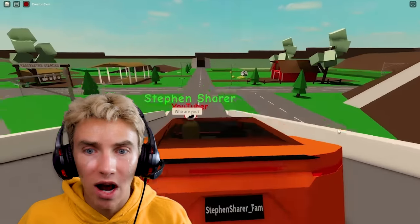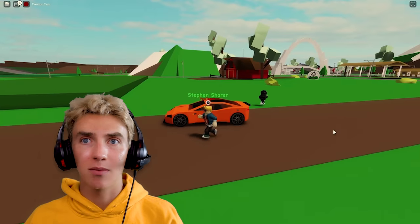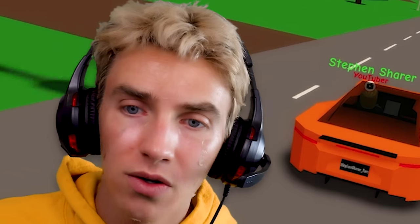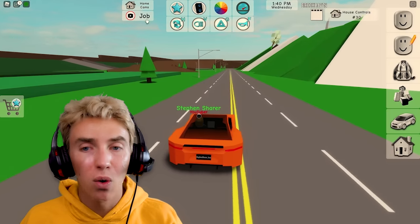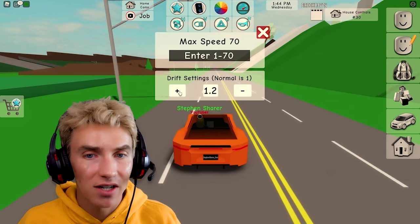Whoa — who just hopped in the McLaren? Is that Ellen Mystery Neighbor in my McLaren? Let's keep driving — I can't get them out. I'm gonna jump out real quick to get them out. Yes, perfect — that got them to leave. Let's keep cruising. The McLaren's pretty quick — max speed is 70.